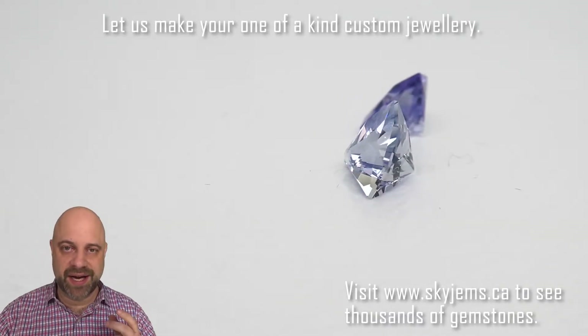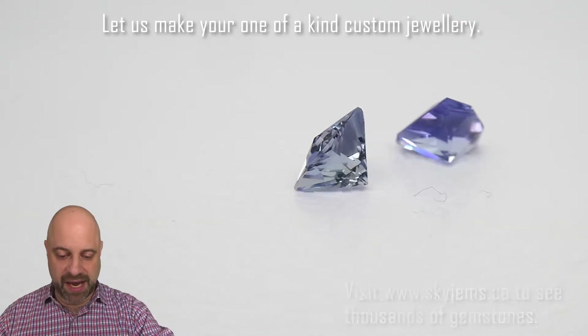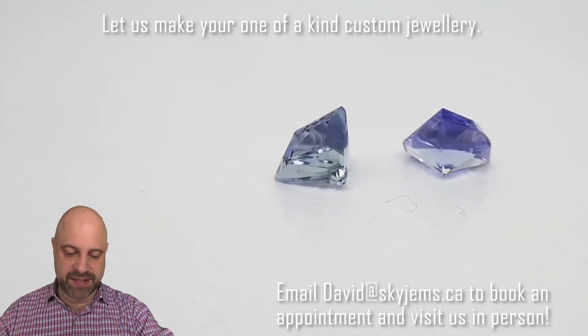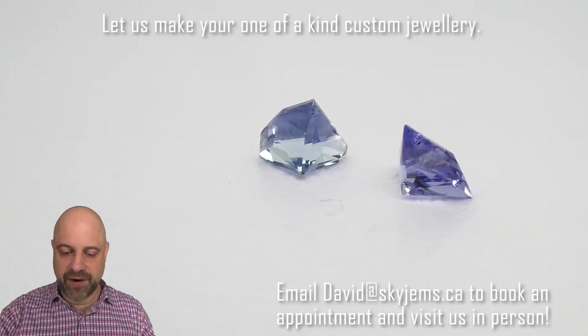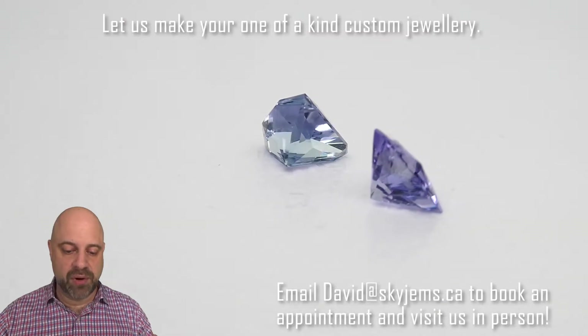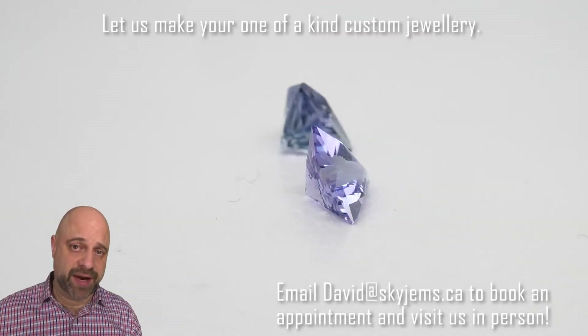This is a mismatched pair, so the cutting is the same. But you can see we have one stone that is steel blue, and as it's coming around here, the other is that really classic purple. These are going to make a truly fantastic pair of earrings.